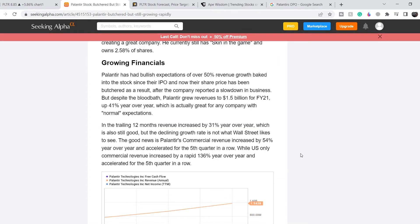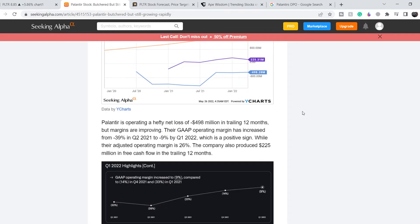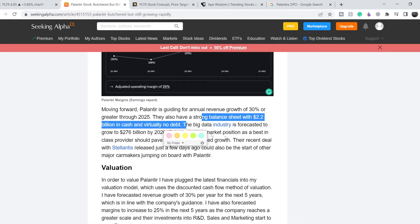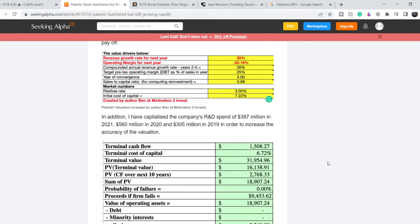They have very strong financials, growing 41% year over year, with revenue reaching about 1.5 billion dollars for full year 2021 and trailing 12-month revenue growth of 31% year over year. This company shows very strong potential. They also have a strong balance sheet with 2.2 billion dollars in cash and virtually no debt.